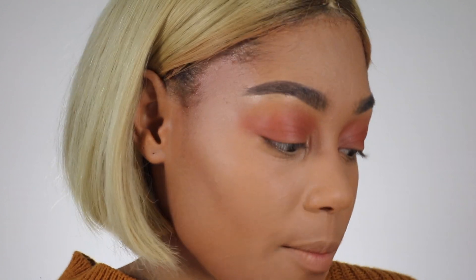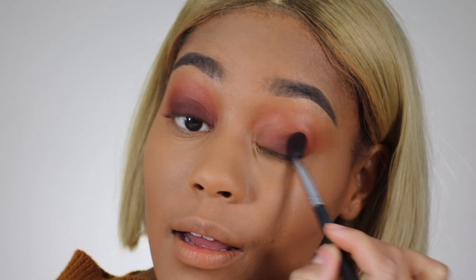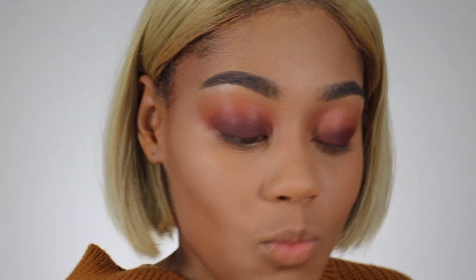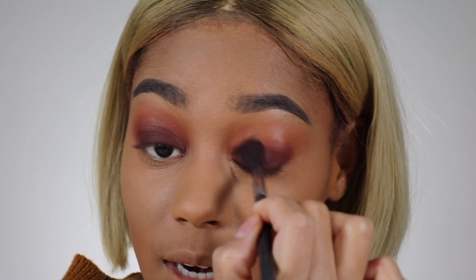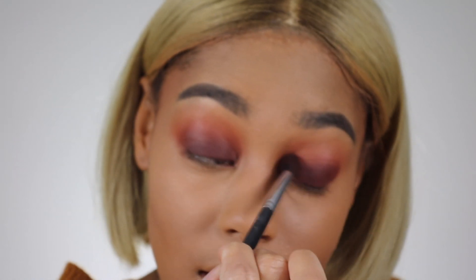I'm gonna go in and deepen it with the shade right next to it - pack that all over my lid and blend it out. By the way, I decorated already for Christmas! I decorated yesterday, went out and bought a bunch of stuff and decorated the house, and I filmed it as a vlog. I know you guys said you want to see more of my personal life, so I tried vlogging. I'm gonna edit that footage - it'll probably be a vlog slash voiceover kind of thing.